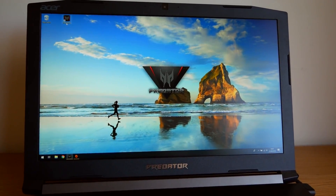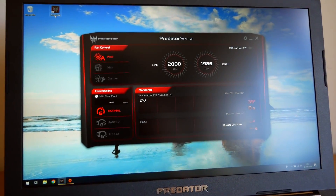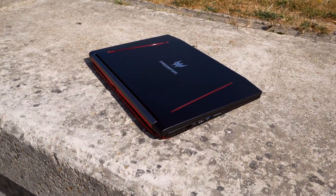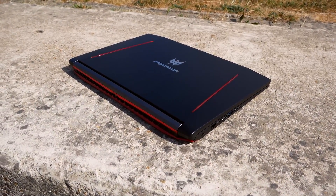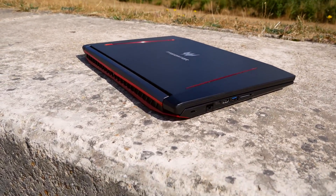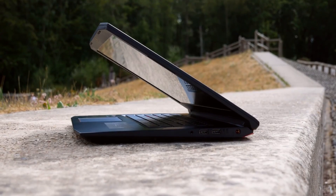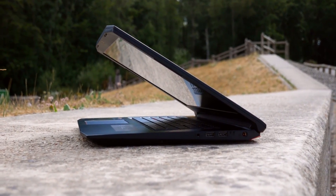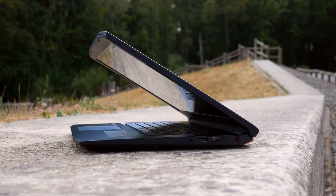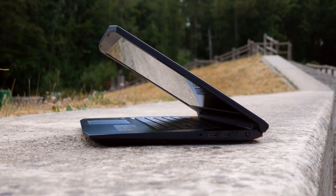Besides the hardware, Acer has also included their Predator Sense software with the Helios 300. This allows you to take more control of the hardware inside the laptop and overclock the components to give you even better performance for the price, which is a nice touch on a mid-range laptop. You can switch it to max performance instantly, or customise your own preset and activate that if you want more control over the CPU and GPU speeds separately. Bear in mind though, this does ramp up the fan speed and thus increases the noise and heat output.